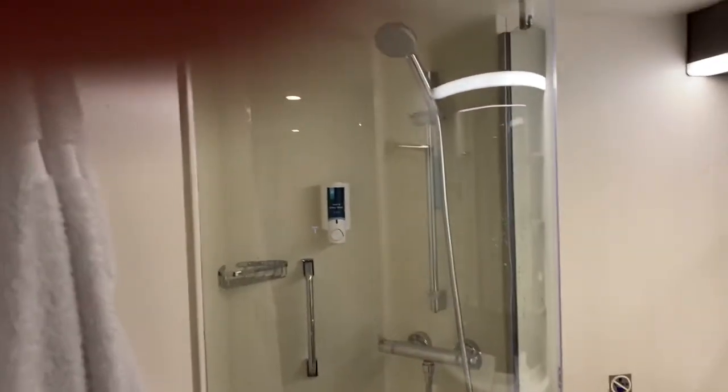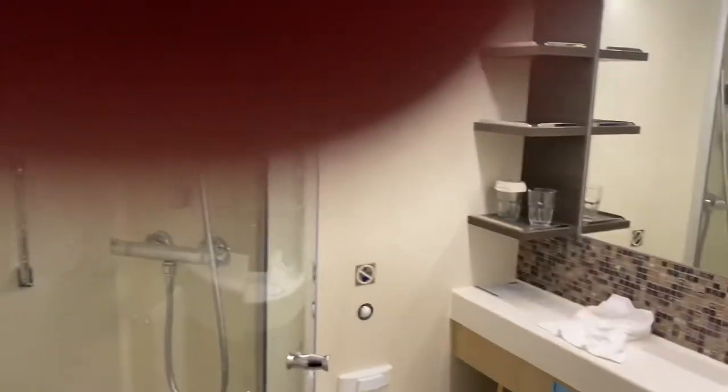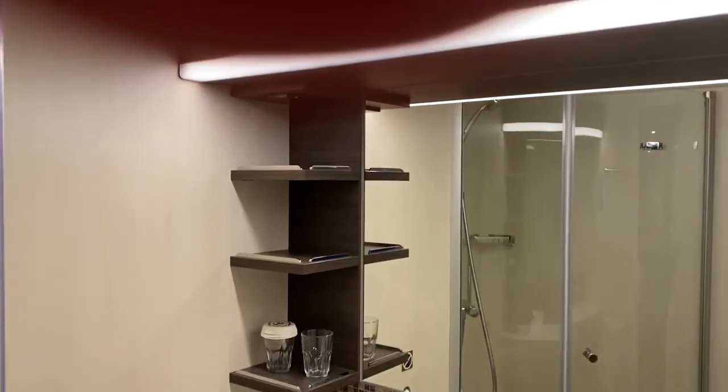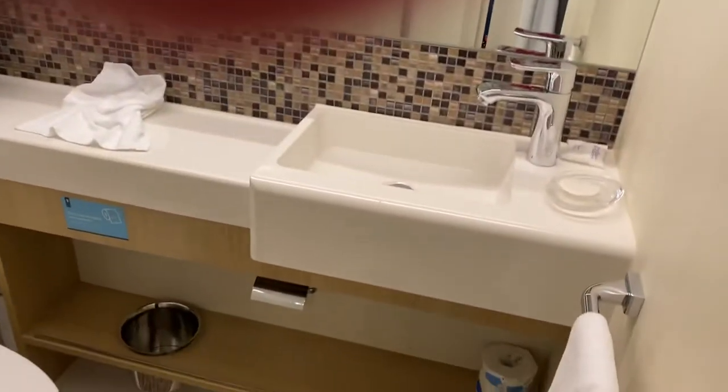There's a fold-down shower with a removable shower handle. The toilet. Shelving underneath. Plenty of space in here. Shelving up there as well. Sink.